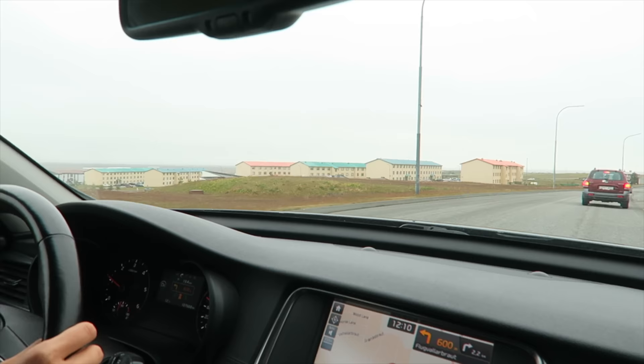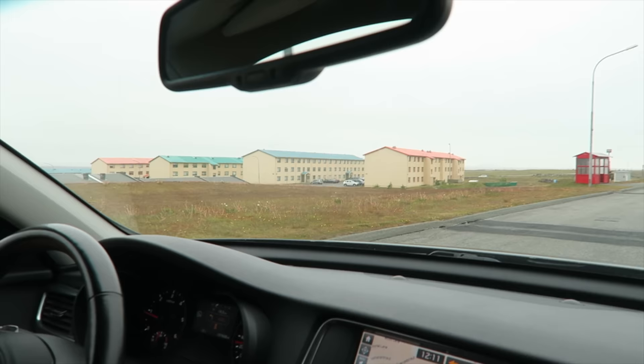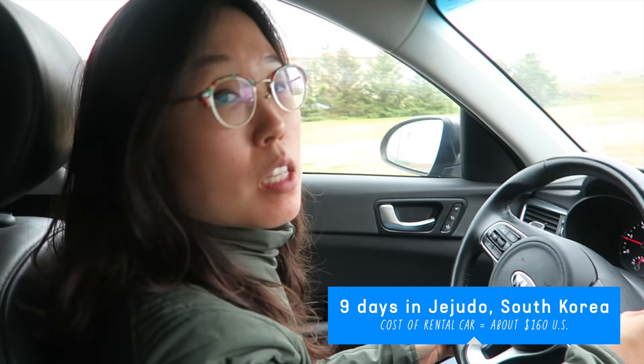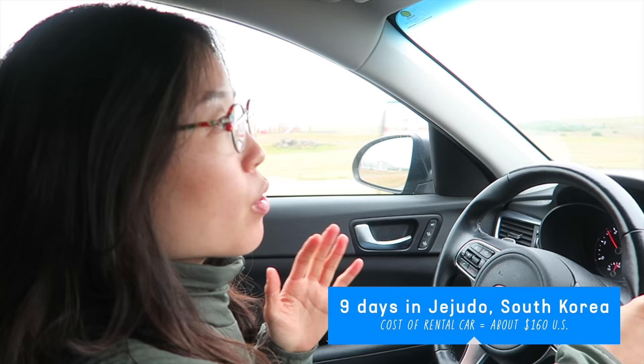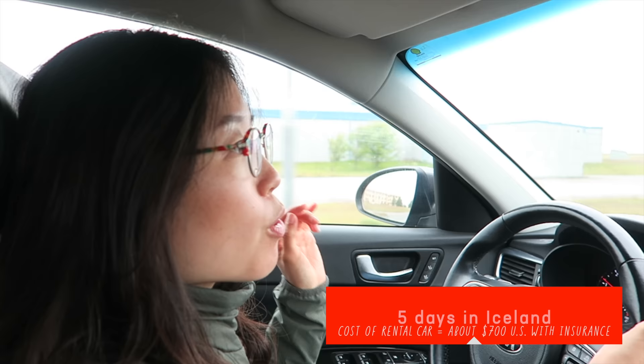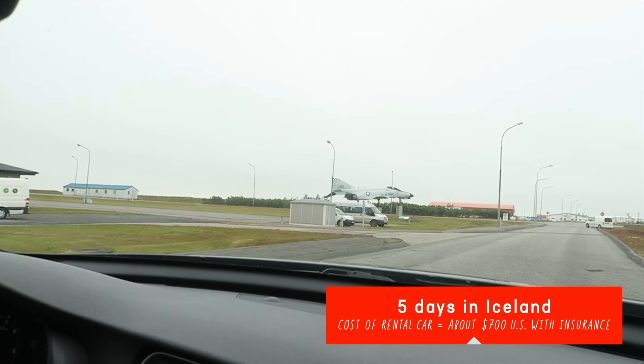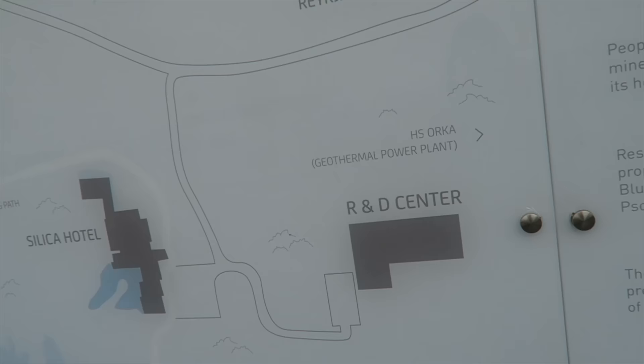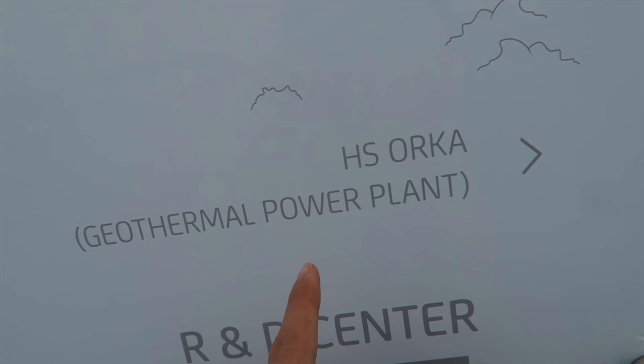I wonder what these colorful roofed buildings are about. Renting a car in Iceland is not the cheapest thing. In Korea, my cousin rented it for me and it was only about $160 US. But this car, for five days, cost $600 — and on top of that some extra insurance, so altogether around $700. All that smoky cloud stuff in the distance is a geothermal power plant.